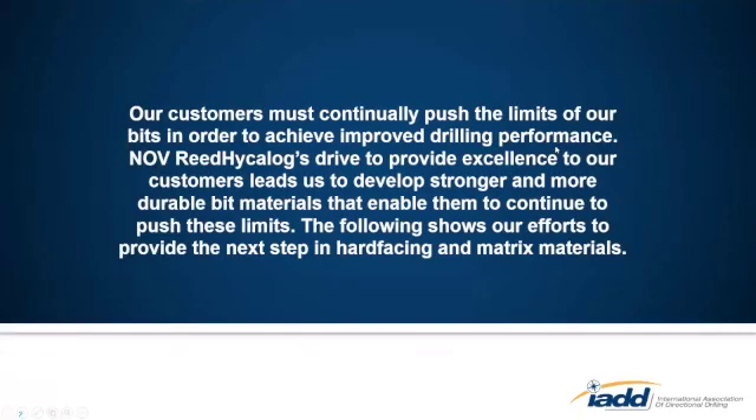First of all, why do we develop better materials? We recognize that our customers must continually push our bits to achieve better performance, and that leads us to develop stronger, more durable materials. The next slides are going to show our efforts in doing just that for hard facing and matrix materials on PDC bits.